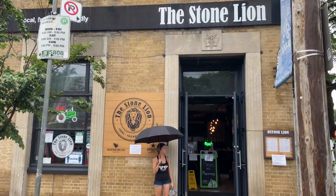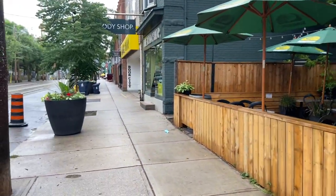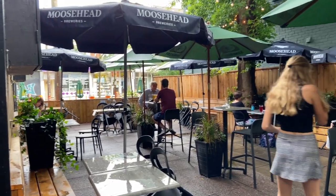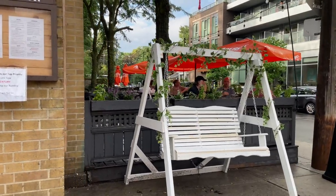Another great place to get a nice beer on an amazing patio is the Stone Lion. They have indoor and outdoor tables, but for sure, after a day by the beach, there is always a crowd trying to get a spot on the patio.